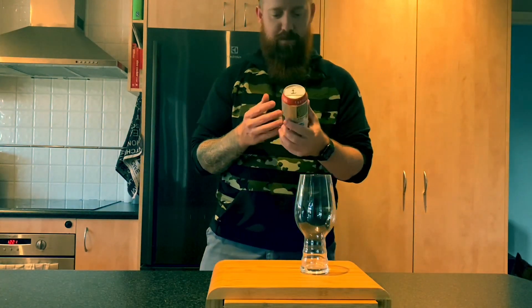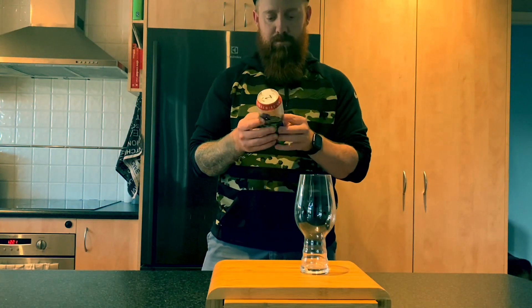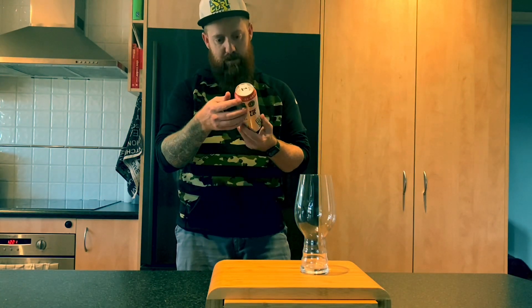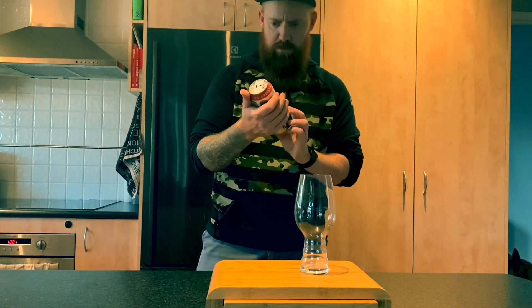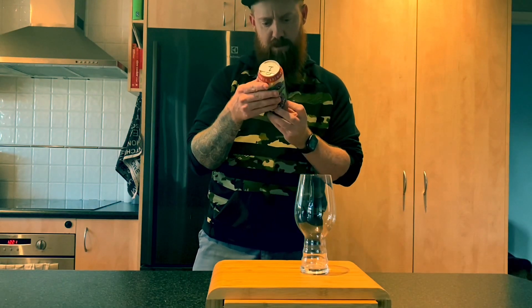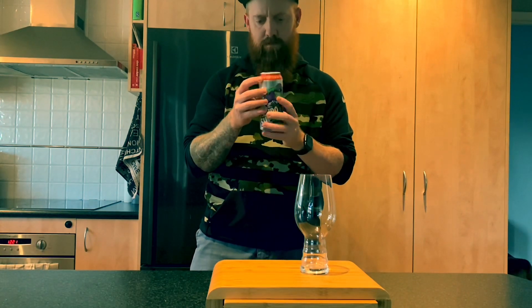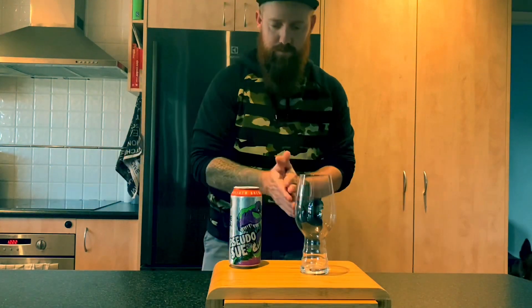I've had some of their beers before and they don't disappoint — generally good full-bodied, full-flavoured beers. What are we looking at with this one? It's a pint, 2.3 standard drinks, and I think it's 5.2% alcohol. All right, I'll start the pour.